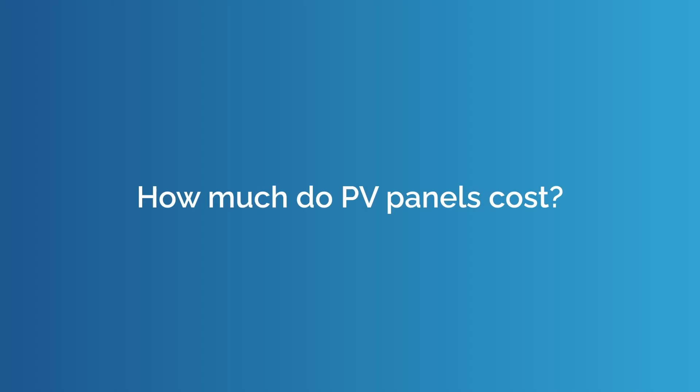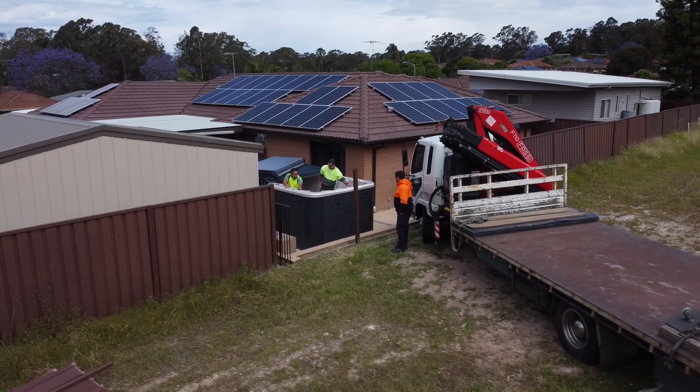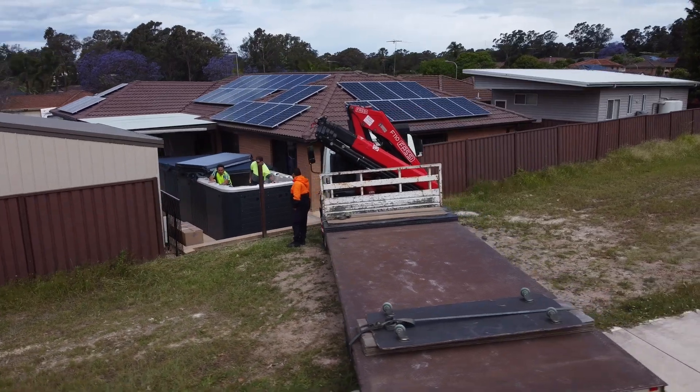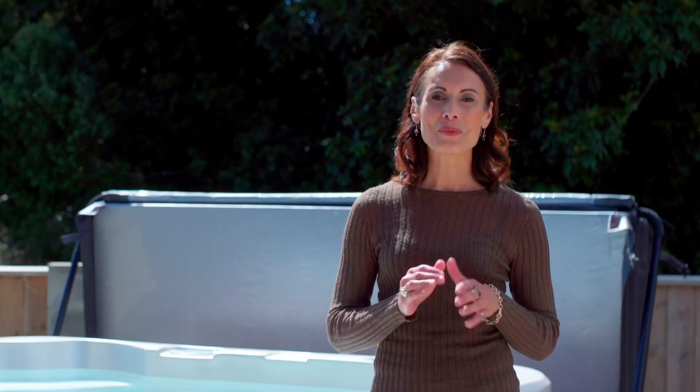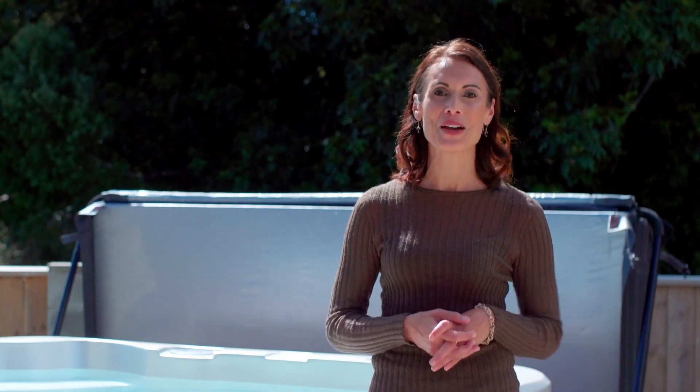How much do PV panels cost? The price depends on the number of panels, the number and type of inverters, and the batteries you may choose. When pricing your solar panel installation, chat with your PV specialist about how many panels you'll need for your household.